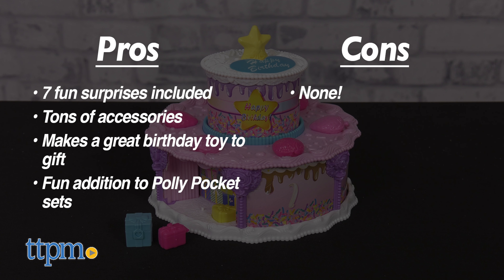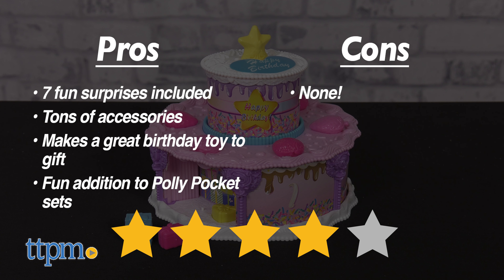As for cons, there are none. I give the Polly Pocket Birthday Cake Countdown four out of five stars.